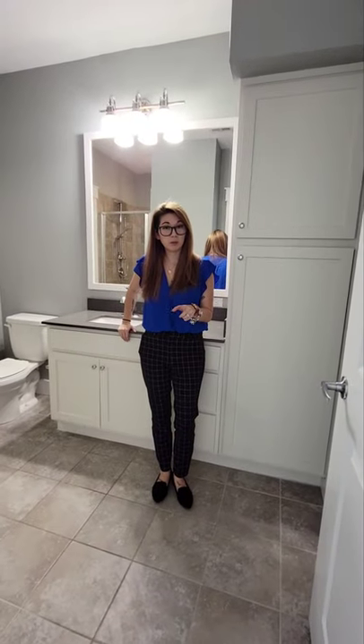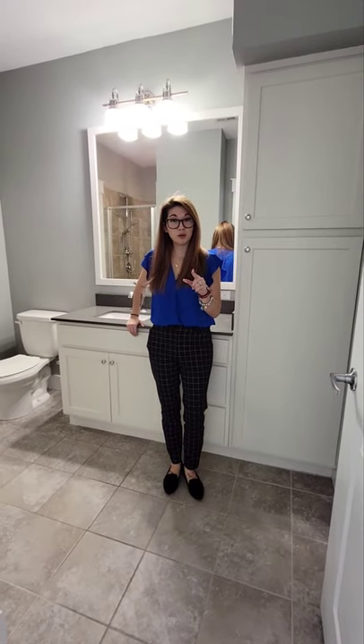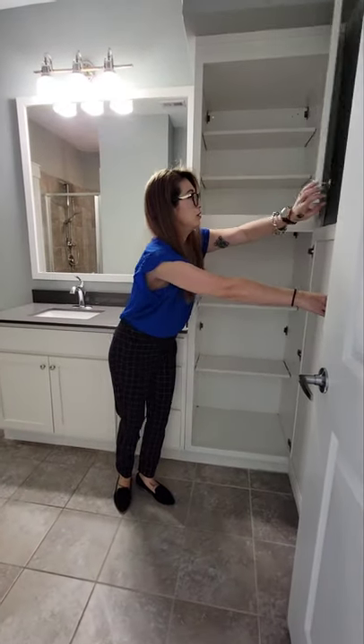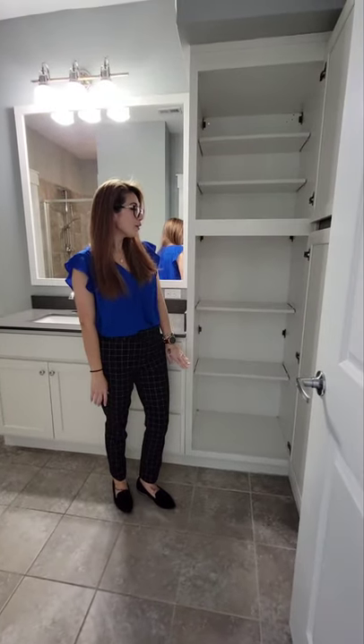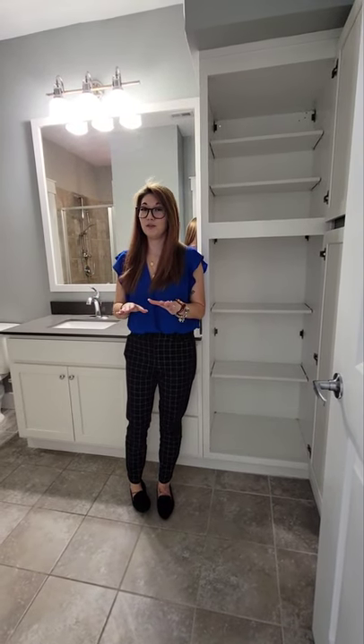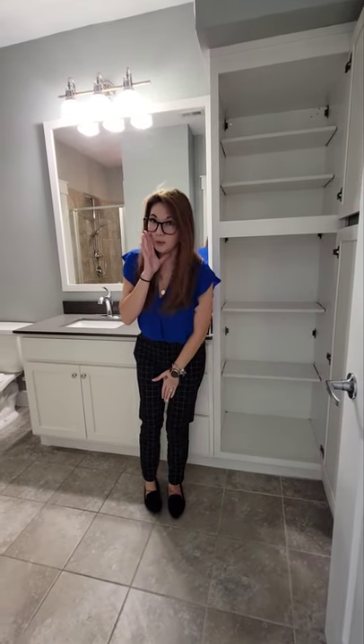The bathroom space is really important. I'm in front of some of your counter, but don't worry — my main focus is check out this linen storage. Hello, shelves! Let's continue down the bathroom because you're going to love this shower and your closet. It's pretty amazing.